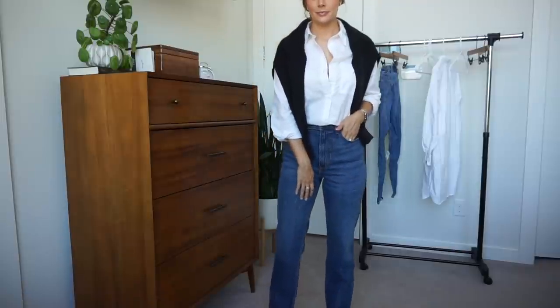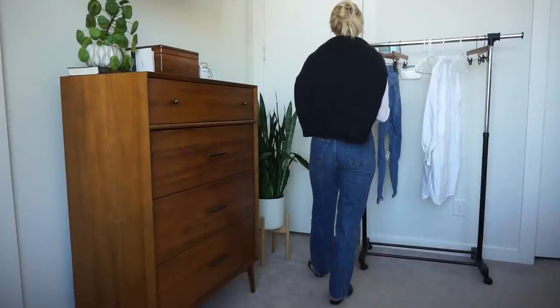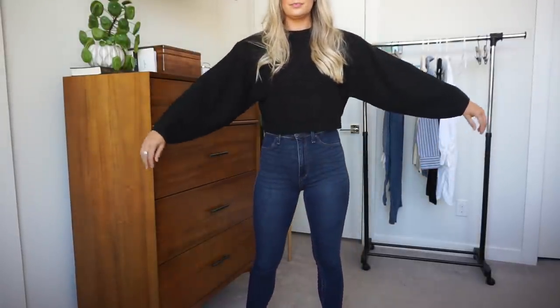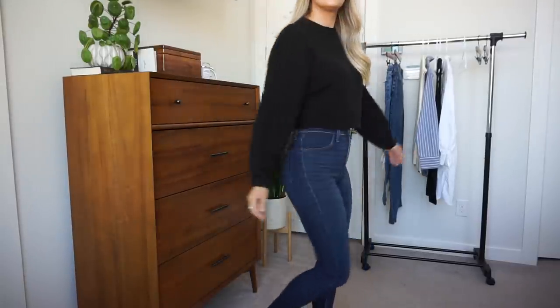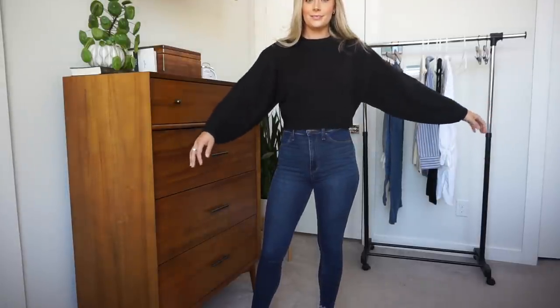For the last look with the white button-down, I threw on new Abercrombie 90s straight ultra-high-rise jeans — a basic dark-medium wash, no rips — and then layered a sweater over it. It's just a different way to style a basic white button-down. I also tried a cropped sweater that turned out more cropped than I expected. The quality is nice — woven material with balloon-ish sleeves — but crop sweaters just aren't really my thing, so I'll probably return it.